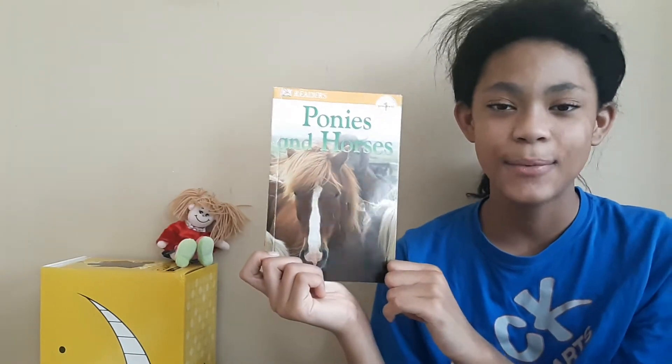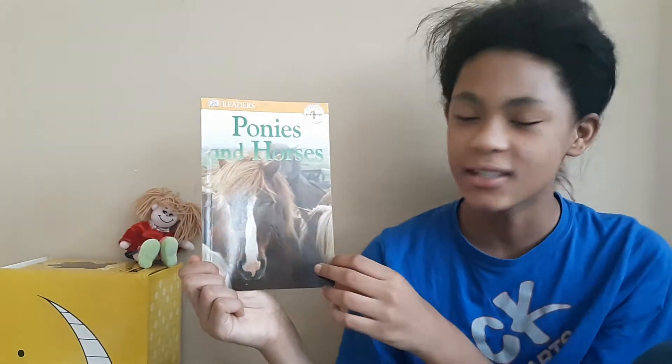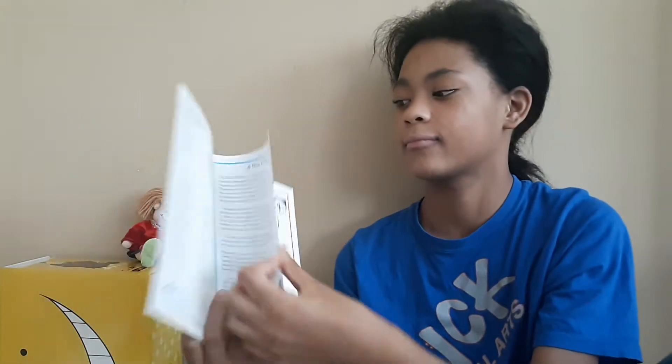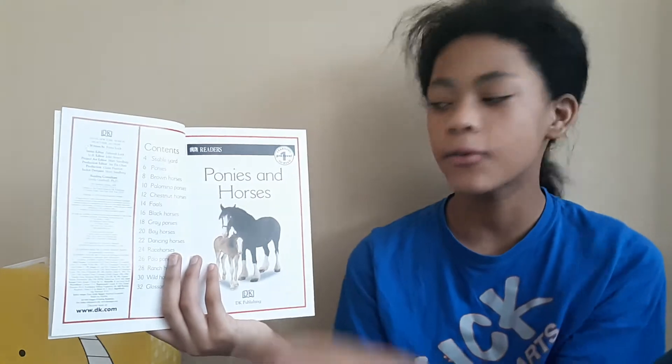Hello everybody! Today we're going to be reading Ponies and Horses from the DK Readers. Ponies and Horses.